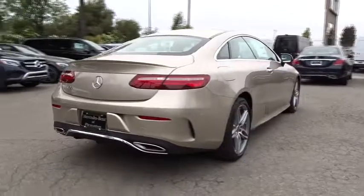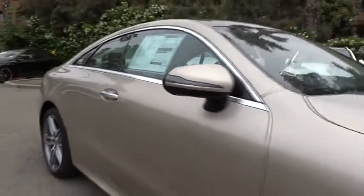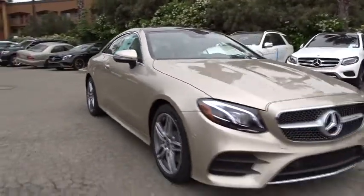Stability control, traction control, keyless entry, steering wheel audio controls, anti-lock braking system, navigation system, power passenger seat, backup camera.